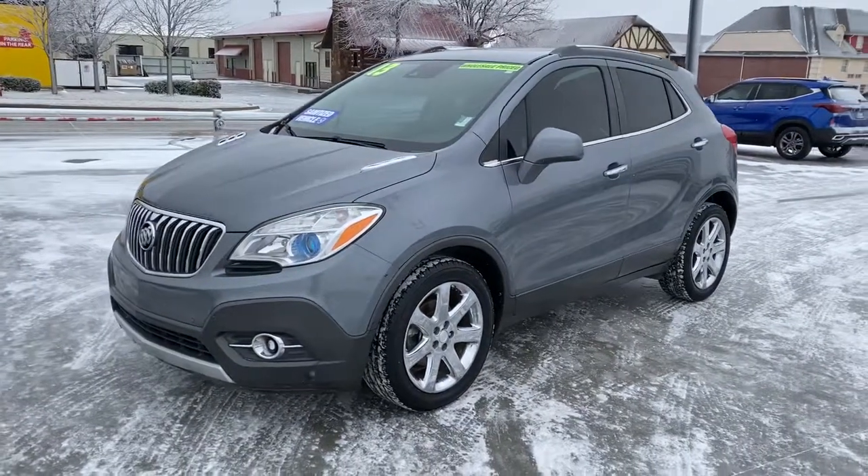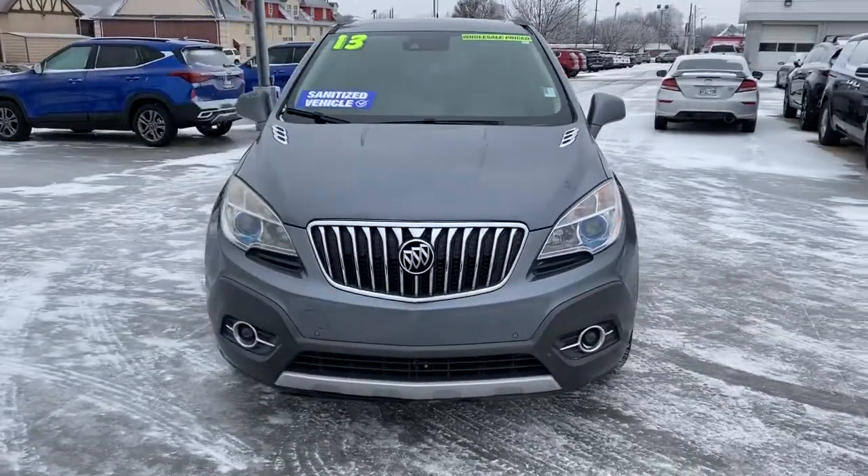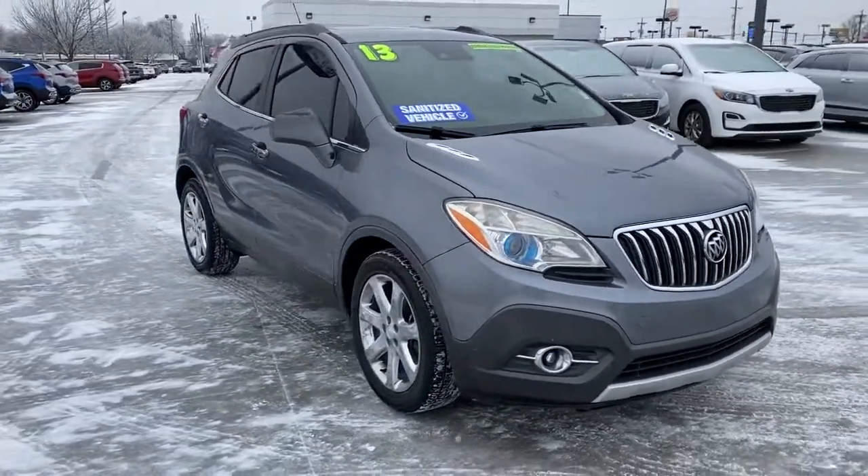Get a feel for the 2013 Buick Encore. With less than 200,000 miles on the odometer, this vehicle stands out from the rest.